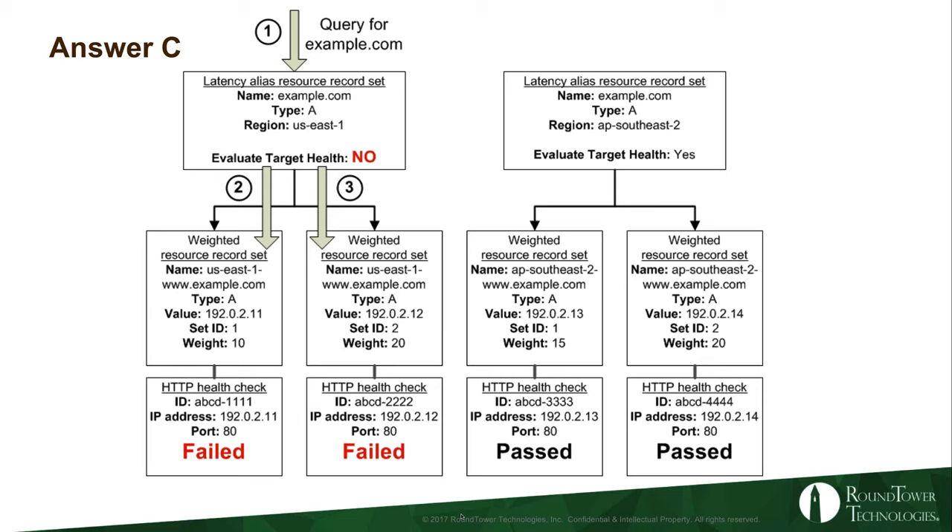Here we are with answer C using example.com. When a request comes into the load balancer it hits the load balancer in this particular region — say Asia Pacific Southeast. Evaluate target health is set to no. We get the weighted record set, we look at the first server and it says failed, and then the second server is also failed. Our traffic basically just fails — the end user gets a 404 page not found or unable to resolve. Customers over in a different region are happily chugging along and able to get to the site, but the users routed to the failed region get an error that is not delivering the desired content.